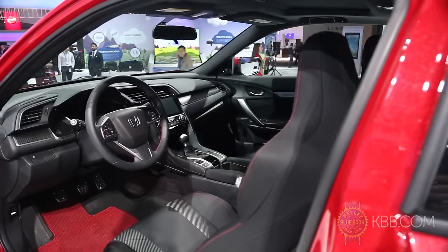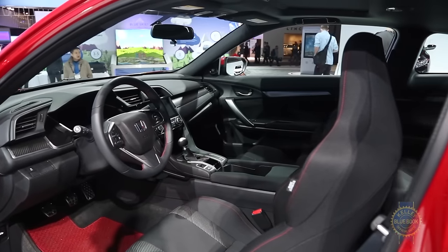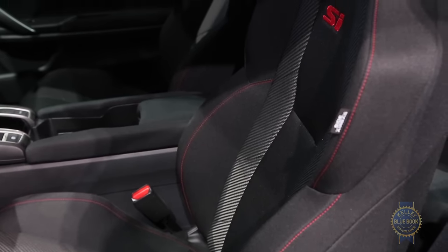The all-black interior is lined with carbon fiber accents, unique red stitching, aluminum pedals, and more aggressively bolstered front seats.